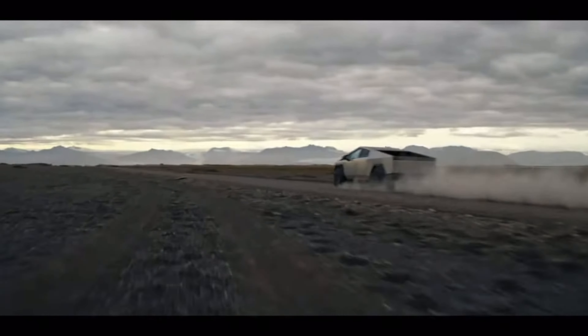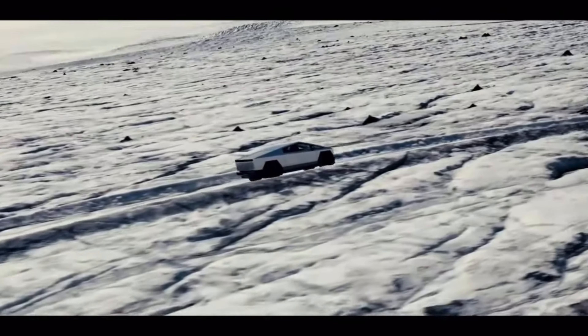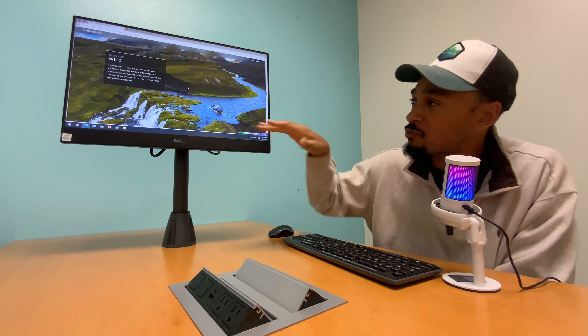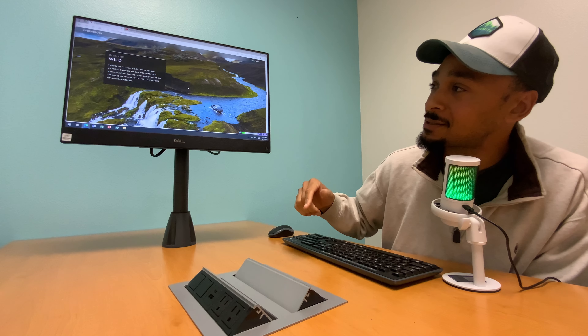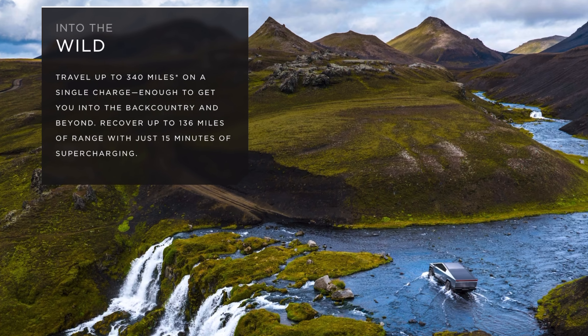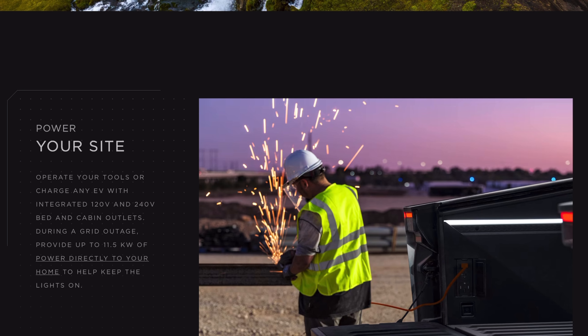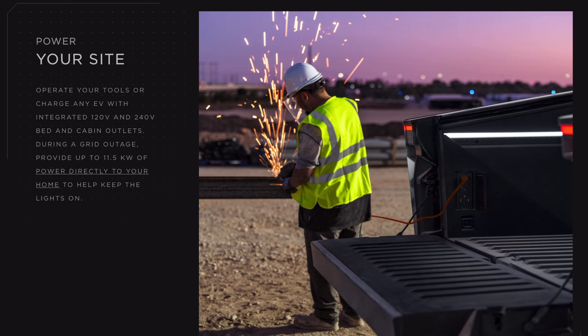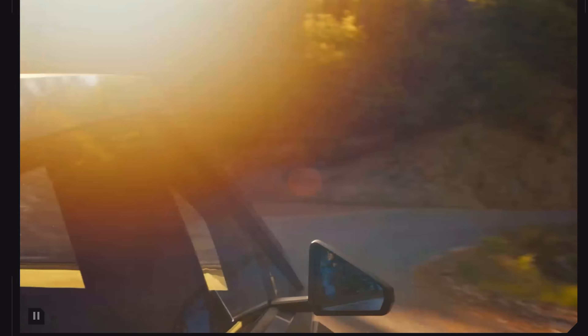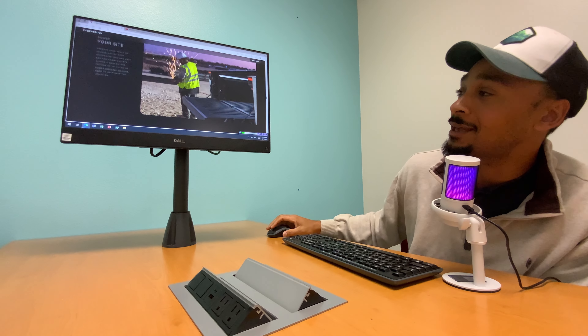The message they're sending with this thing is ridiculous. Travel 340 miles on a single charge, enough to get you into the back country and beyond. Recover up to 136 miles of range with just 15 minutes of supercharging. You can even power your site, operate your tools, charge EVs — it has 120-volt and 240-volt outlets. During a grid outage it provides up to 11.5 kilowatts of power directly to your home. It's like a house on wheels.